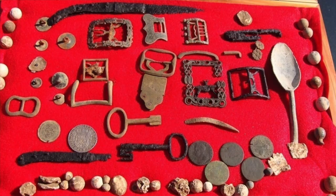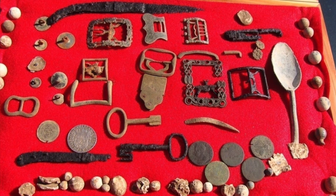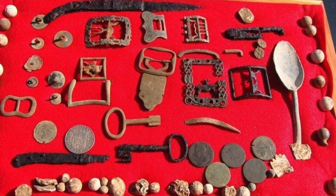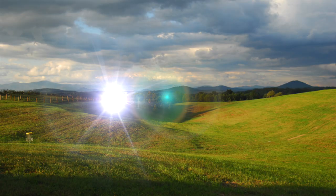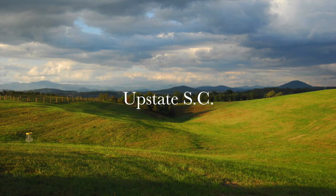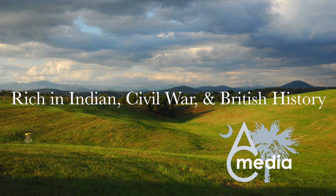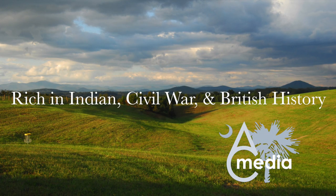You will not see these very often. You'll see Civil War buttons and buckles and all that stuff from a lot of guys around here, but the early British artifacts are something that you do not see very often.